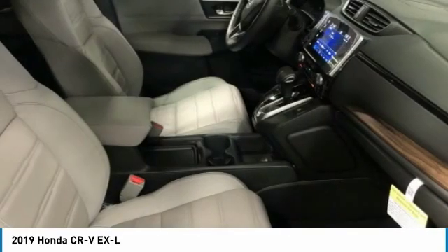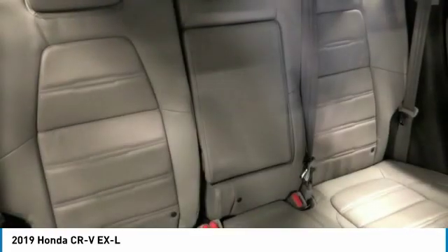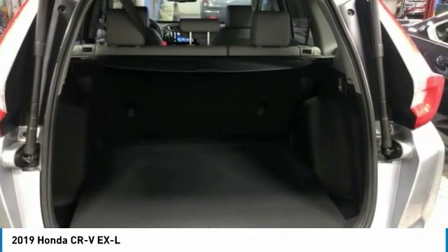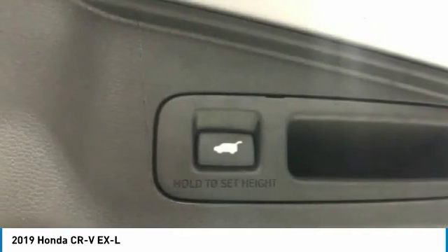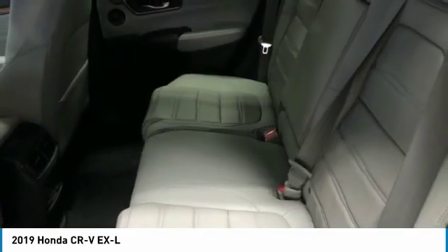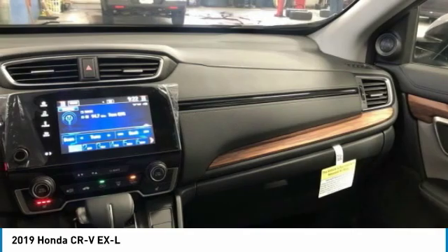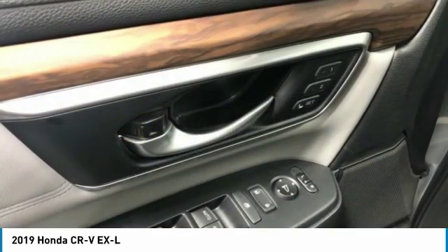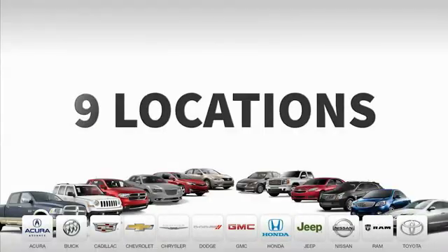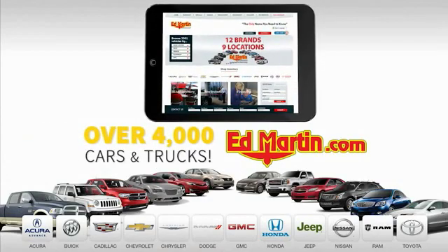Come see the car for yourself. 9 convenient locations, 12 top-selling brands, and over 4,000 new and used cars and trucks online at edmartin.com.